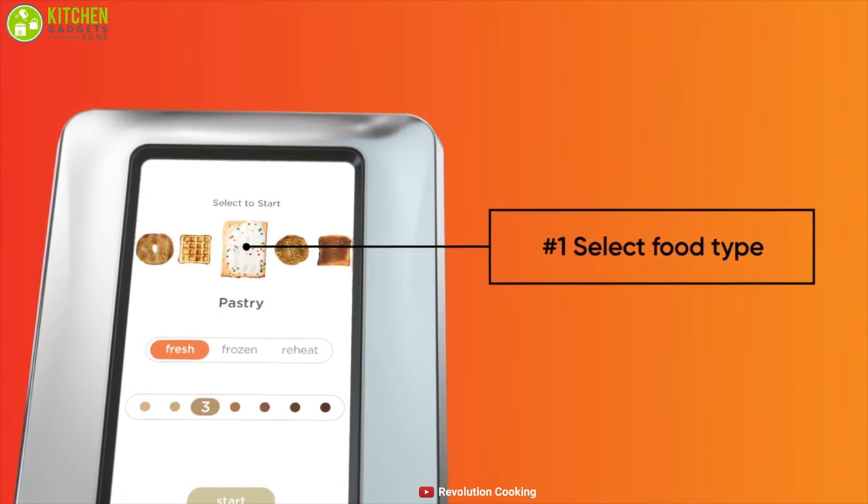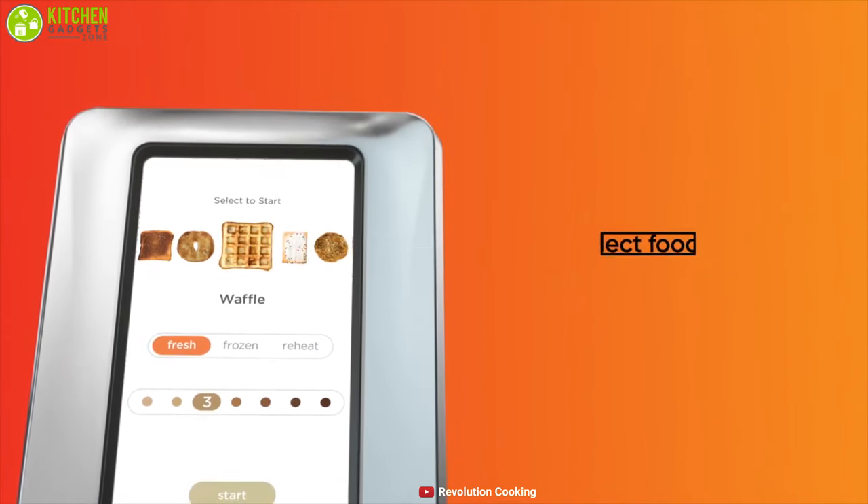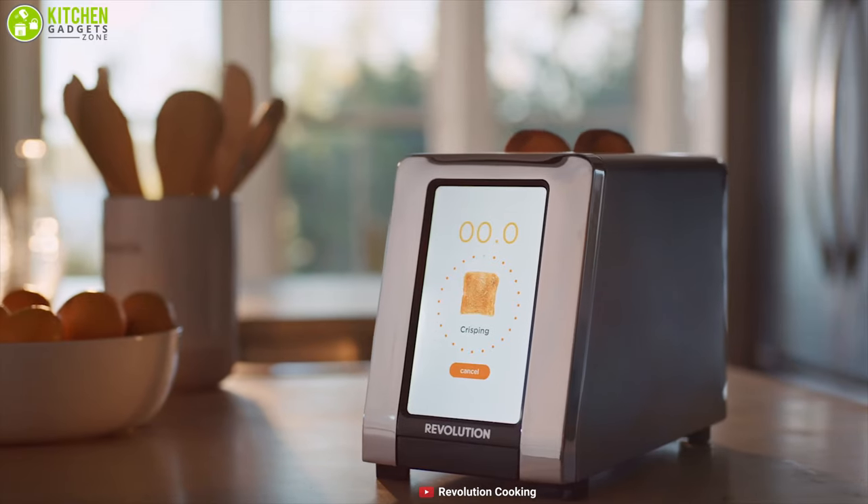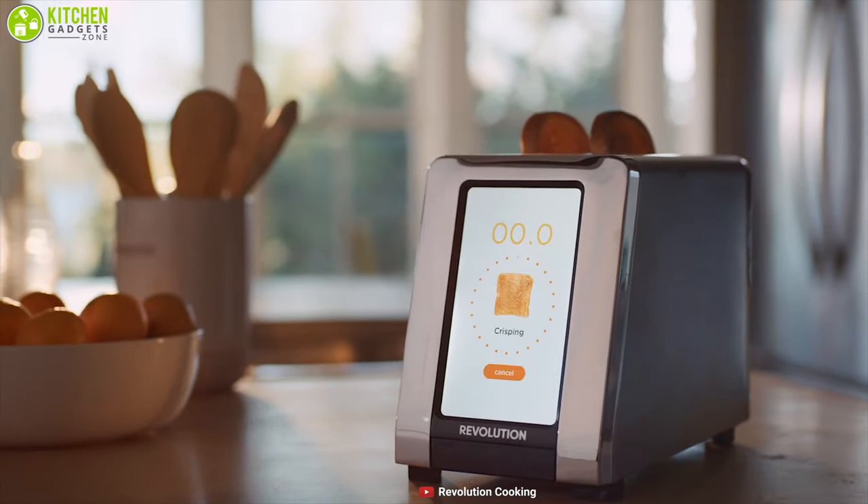This toaster offers five food settings like bread, bagels, English muffins, and many more, allowing you to have a variety of breakfast options in the morning using a single machine. It features an auto-glide that lowers and lifts so that your toast never gets stuck no matter what you're toasting, letting you remain worry-free.